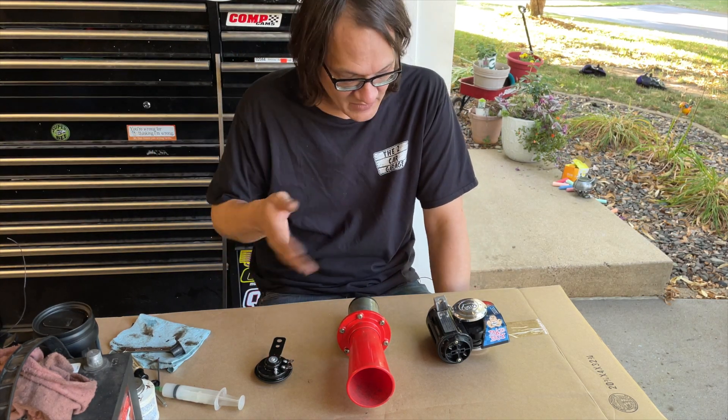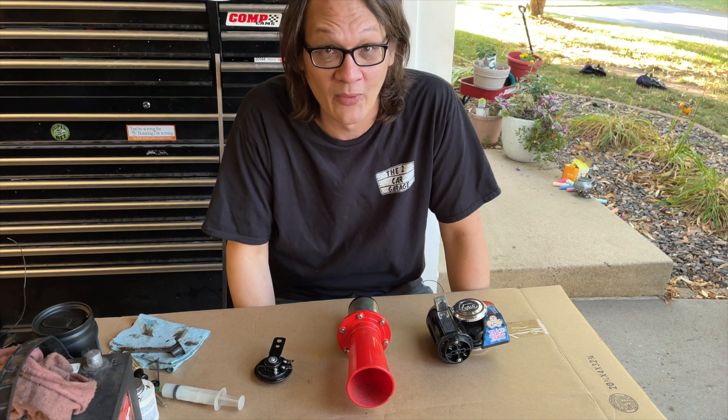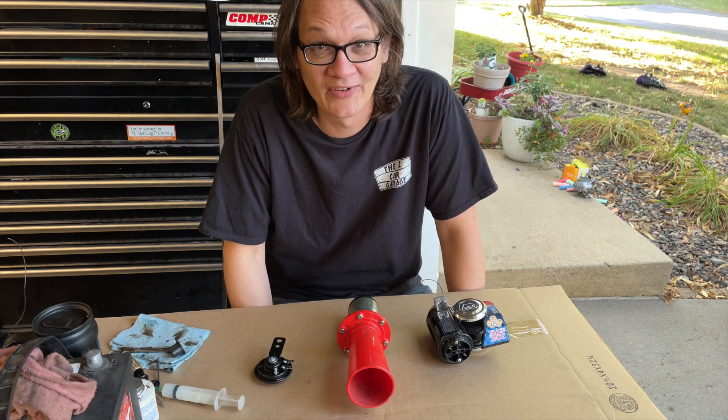Stay tuned for a future episode on the two car garage where I'll show you how I got all this mounted up and how I wired everything. Thanks a lot, I'll see you later.